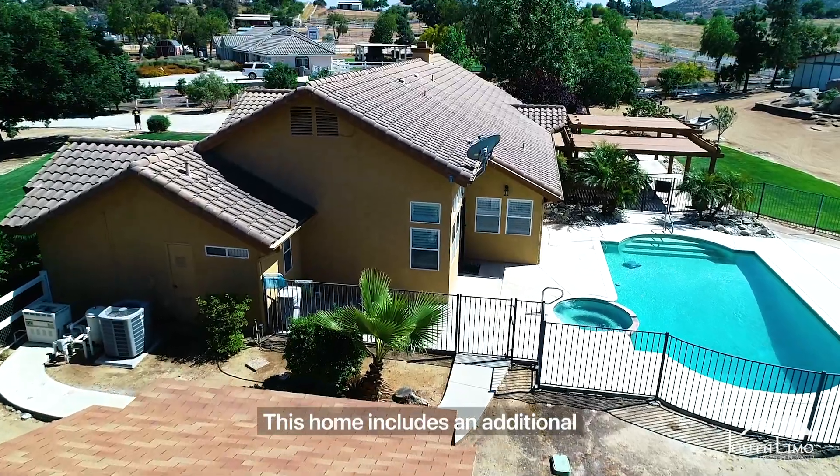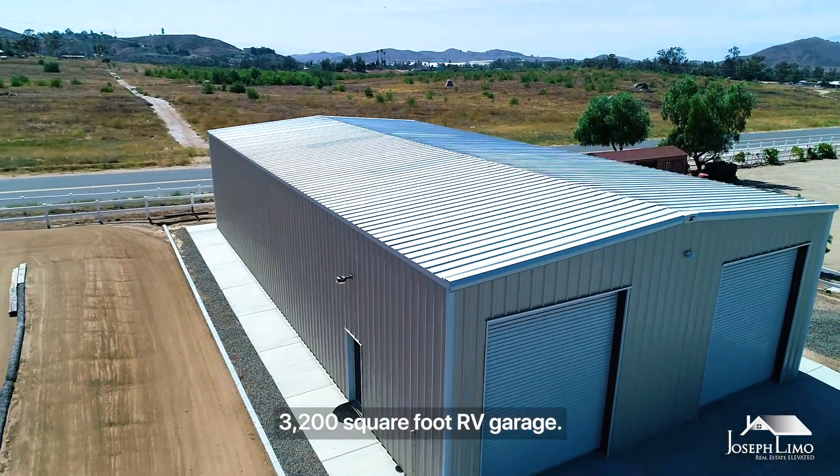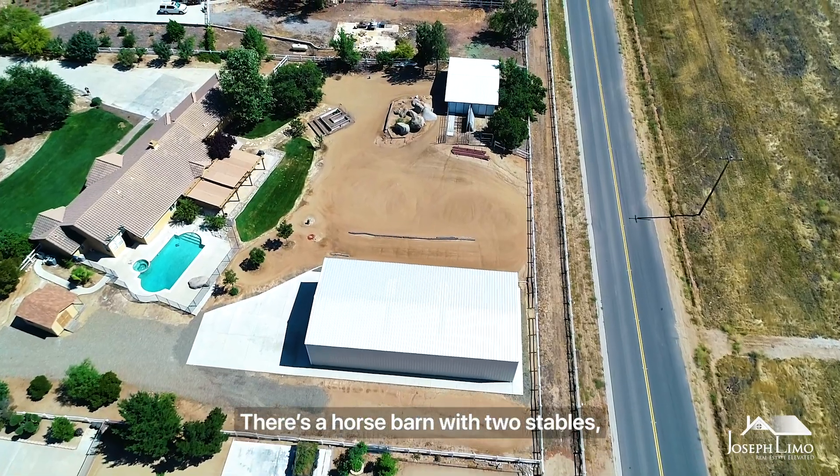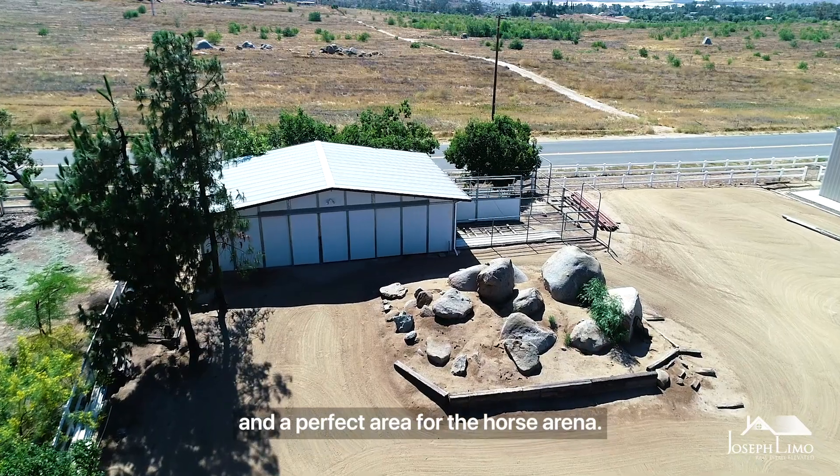This home includes an additional 3,200 square foot RV garage. There's a horse barn with two stables, a tack and hay room, and a perfect area for a horse arena.